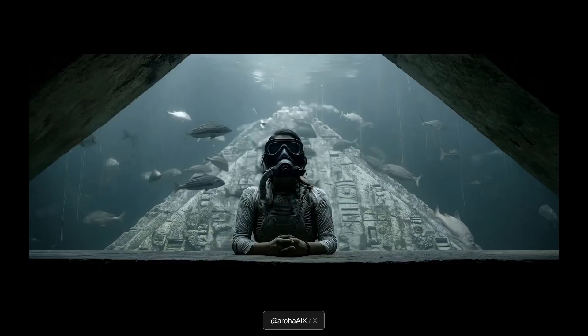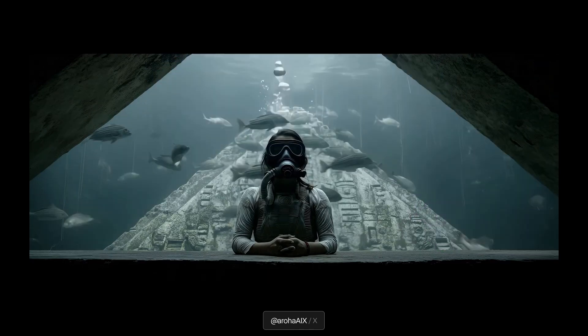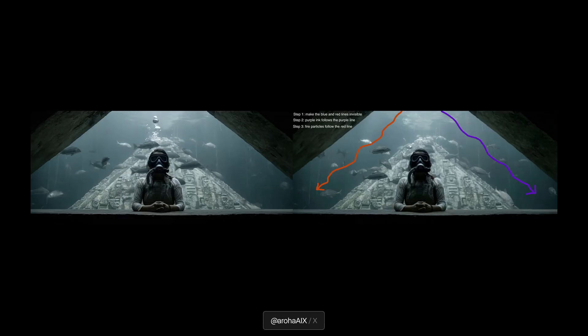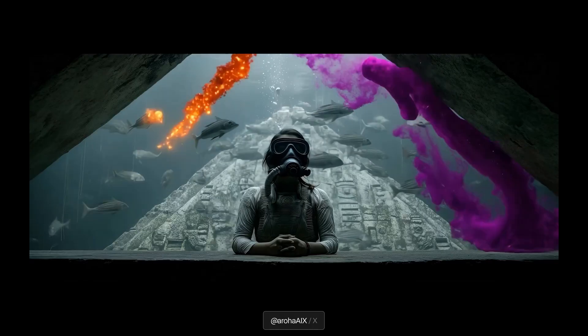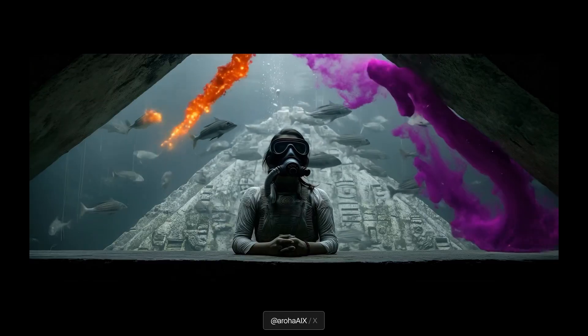Let's shine the light on some of the amazing creators in the Runway community. First, we would like to showcase Aurora. One thing we've been seeing a lot of success with is giving VFX instructions in your inputs in Aleph. To get this shot, Aurora took a reference frame from the initial video and drew different arrows where the effect is supposed to happen. We can see the original video paired with that image, and the result is much more control — the ink follows those motion paths, giving the creator real control to direct the scene.